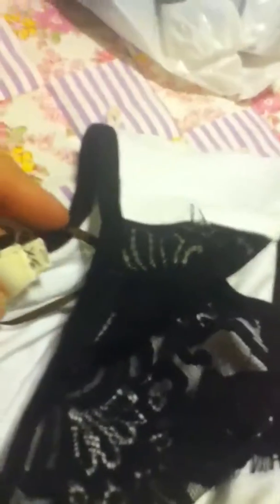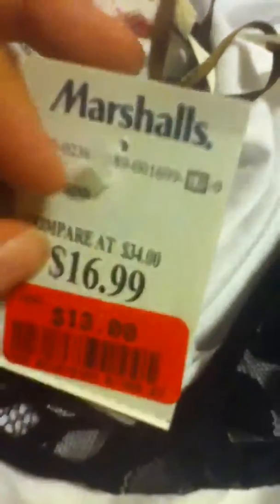I only got one thing for myself at Marshalls. It's this really cute shirt — well, I think it's cute. It's a tank top. It's white and has lace black on the top. It's Solitaire — never heard of that before.